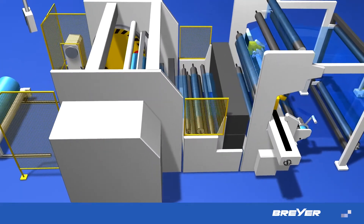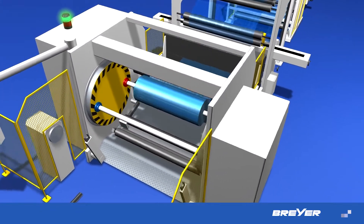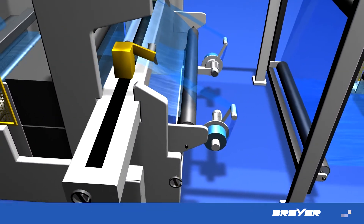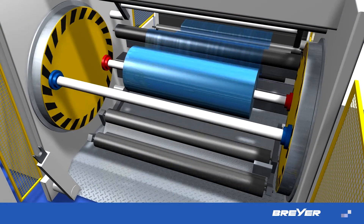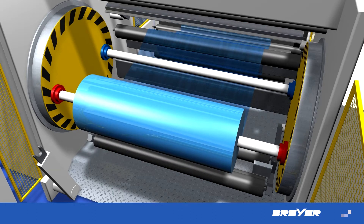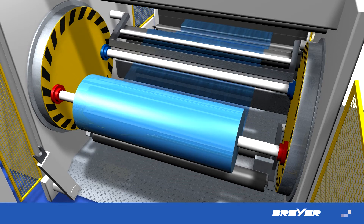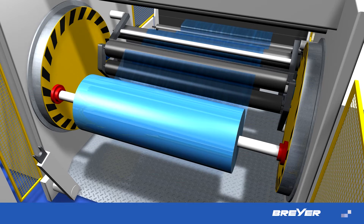Like all other components of the Breyer extrusion system, the winding system is a high-precision machine. Actuated circular blades cleanly cut the edge off the film. A controlled pull-off continuously monitors the set film tension. The roll is exchanged entirely automatically with the push of a button, or after a predefined length is reached. The film tension is stopped after the turnover process, and the blade moves into the appropriate position.